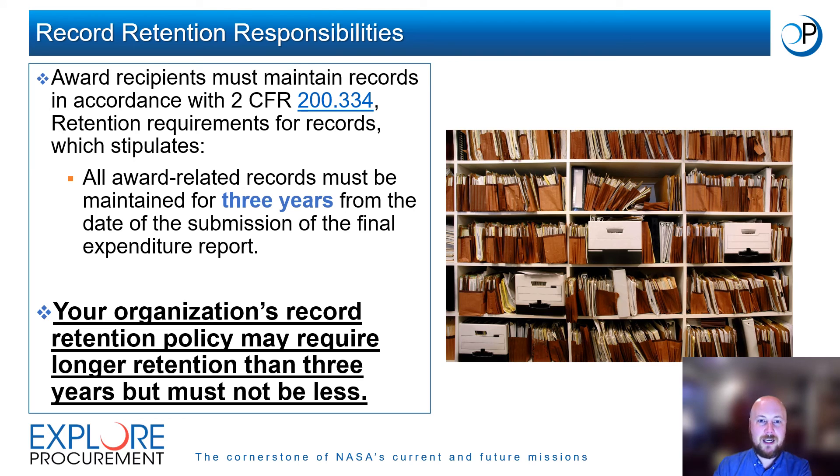Award recipients must maintain records in accordance with 2 CFR 200 Section 334, which stipulates that all award-related records must be maintained for three years from the date of submission of the final expenditure report. Your organization's record retention policy may require longer retention than three years, but must not be less. If your organization's policy requires a retention period of 10 years for federal programs, you must follow your organization's policies.